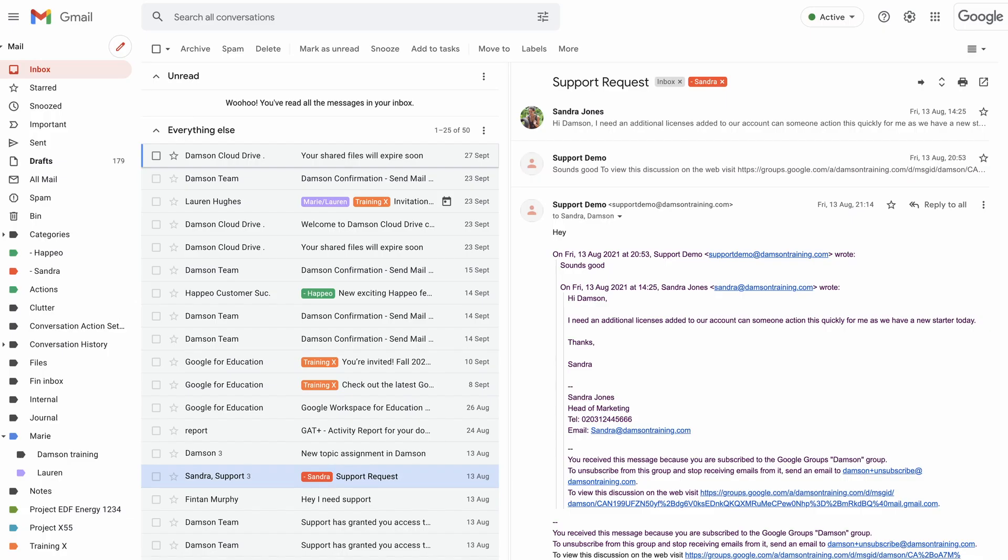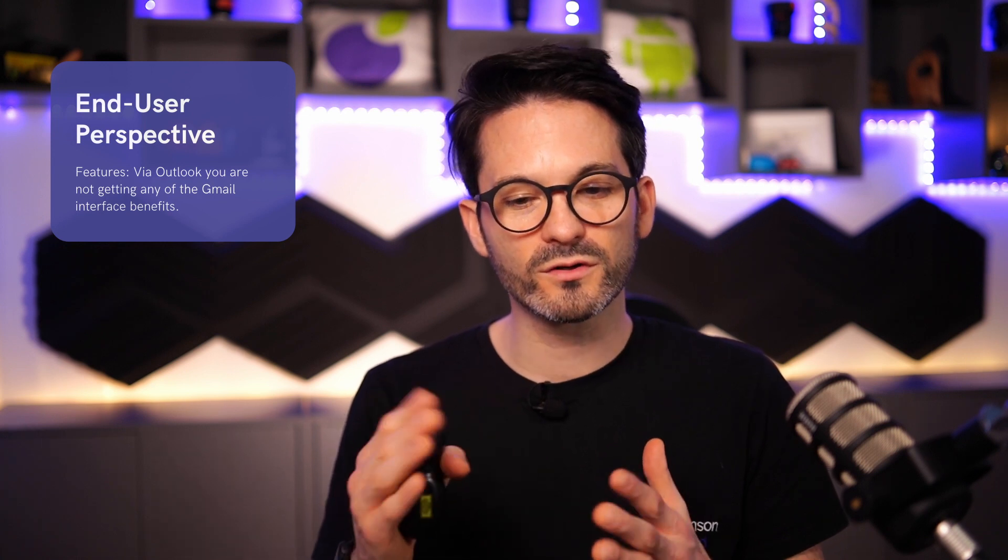We have an example here of a Gmail environment that's been set up in this way. So next let's talk about the end user perspective. Before I kick into some of the different features, I just want to talk about the features that you lose out on if you access Gmail through the Outlook environment or the Outlook sync tool.